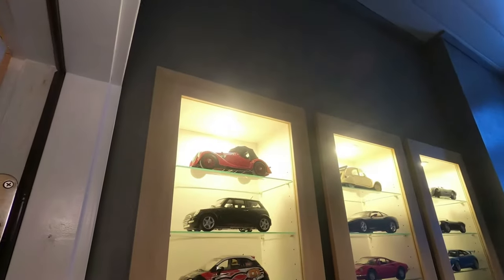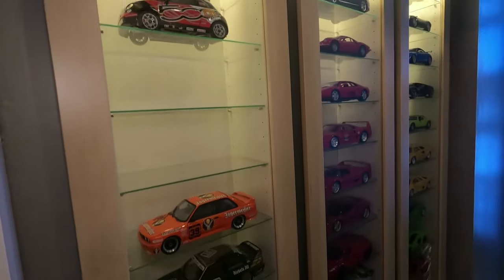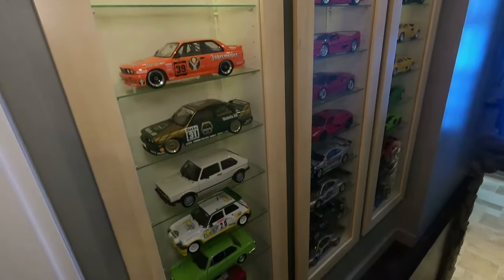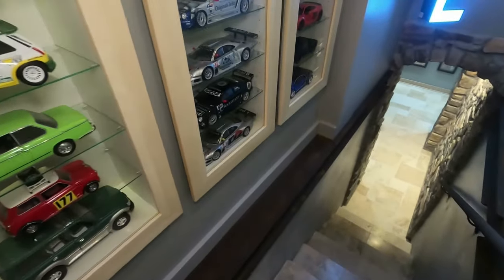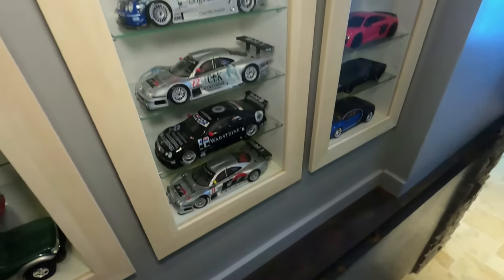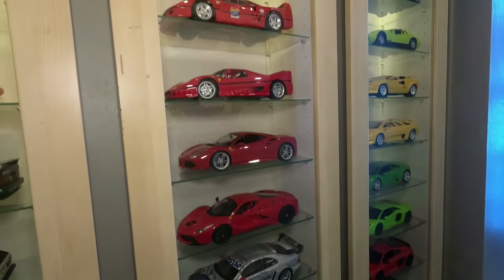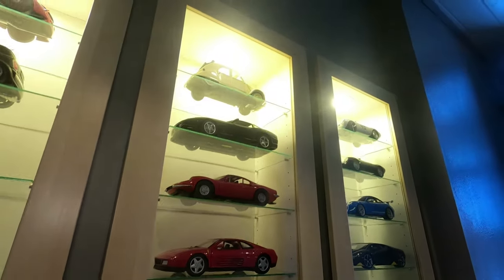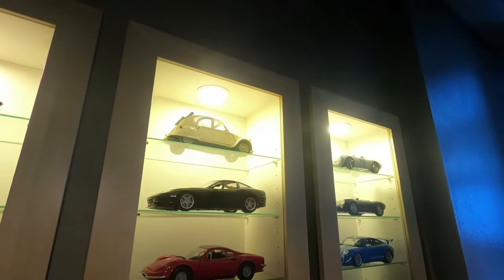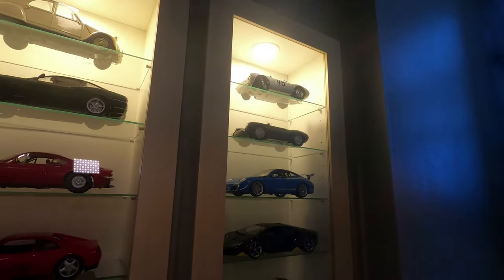Bear in mind most of the demo space down here is also our car memorabilia collection and model car collection. There'll be a few things we're adding for future videos, such as the door into the demo room theater. The garage tour will actually be happening sometime in January, covering the majority of our automobilia, parts, pieces, signs, and of course real cars.